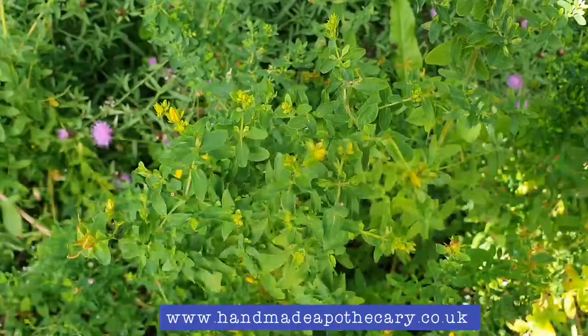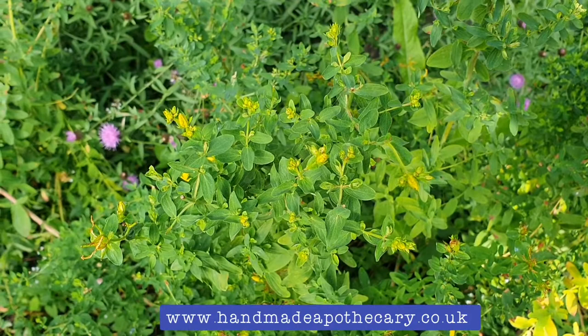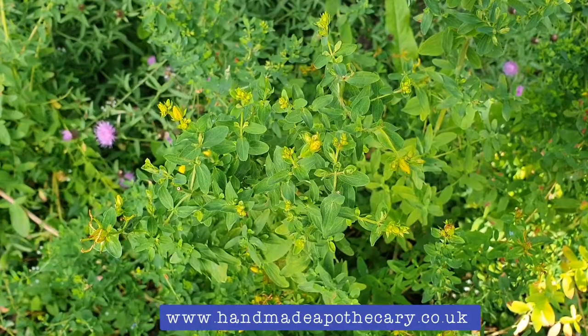So here's the St. John's Wort — it's actually getting a little bit late in the season now, it's early July. It's called St. John's Wort because it's picked around St. John's Day, which is the 23rd of June, about midsummer, when it's at its peak.